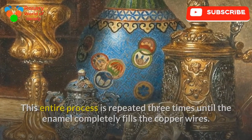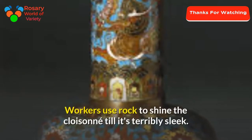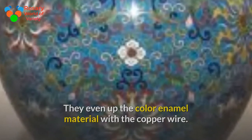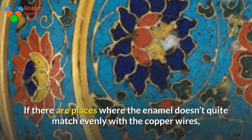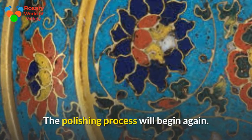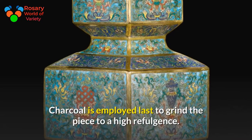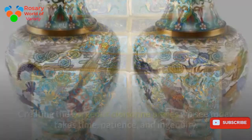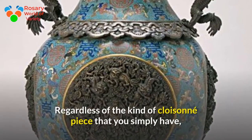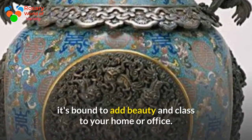Step 5: Polishing. Workers use stone to polish the cloisonné until it is very smooth, evening out the color enamel material with the copper wire. If the enamel doesn't match evenly, more enamel is added and the piece is fired again before polishing resumes. A soft yellow stone is used to grind off larger imperfections, and charcoal is used last to bring the piece to a high shine. Creating these gorgeous cloisonné pieces takes time, patience, and ingenuity, and is certain to add beauty and class to any home or office.